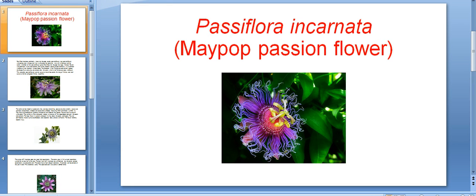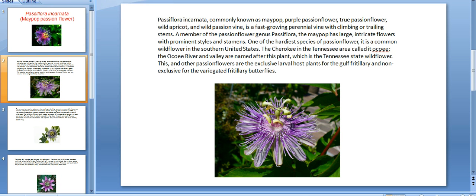Hi friends, today we are discussing Passiflora incarnata flower, also known as Maypop passion flower, and this is one of the unusual flowers in the world. Passiflora incarnata, commonly known as Maypop purple passion flower, true passion flower, wild apricot, and wild passion vine, is a fast-growing perennial vine with climbing or trailing stems.